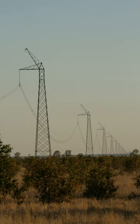Single-wire earth return, or single-wire ground return, is a single-wire transmission line which supplies single-phase electric power from an electrical grid to remote areas at low cost. Its distinguishing feature is that the earth is used as the return path for the current, to avoid the need for a second wire. Single-wire earth return is principally used for rural electrification, but also finds use for larger isolated loads such as water pumps. It is also used for high-voltage direct current over submarine power cables.